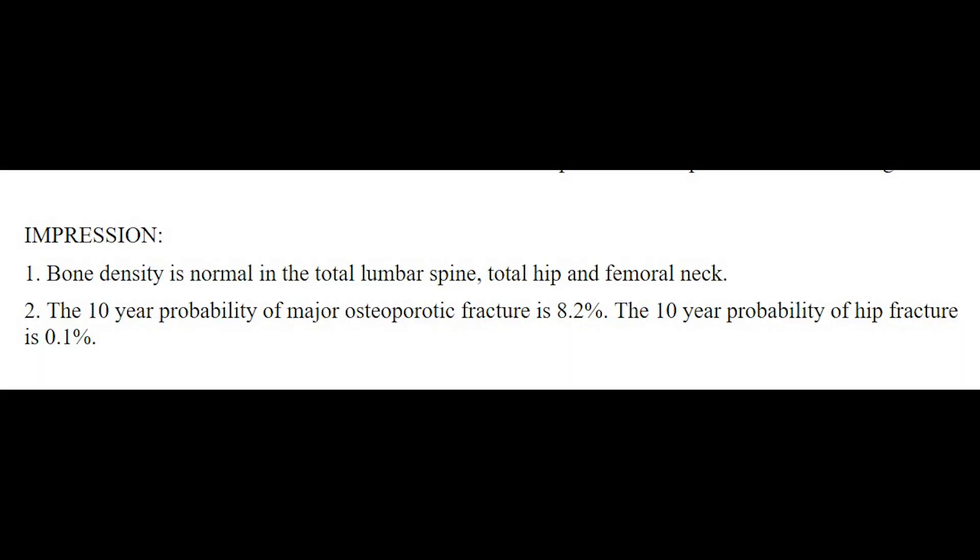We can jump ahead to look at the impression — the radiologist's thoughts on my bone health. Number one: bone density is normal in the total lumbar spine, total hip, and femoral neck. Number two: the 10-year probability of major osteoporotic fracture is 8.2% — that seems a normal range; people have a chance of breaking their bones, so I can be a little careful and live with that. The 10-year probability of hip fracture is 0.1% — that's pretty low. In short, my bones were in pretty good shape two years ago after finishing chemo and radiation, still going strong.